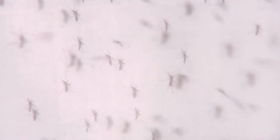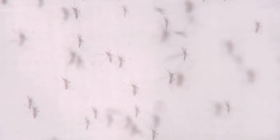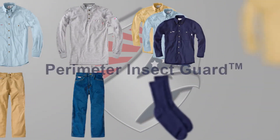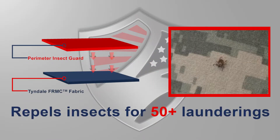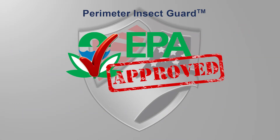The best way to protect yourself is to avoid contact with mosquitoes. If your line of work makes it impossible to avoid exposure, protect yourself from disease-carrying mosquitoes, ticks, and other annoying insects with Tyndale's FRMC garments with Perimeter Insect Guard. This non-flammable repellent is safe for use with FR clothing and repels insects for 50-plus launderings.